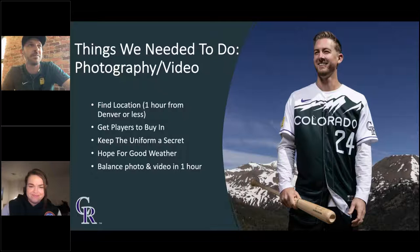Keeping the uniform a secret was obviously important when releasing a new jersey no one had seen before. There was a really small team of people who had seen it, and everyone kept asking questions like 'Is it green? Does it say Mile High?' It was kind of hard to keep that secret. And then one of the biggest things was hoping for good weather — we did this shoot in May and it actually snowed the next day. We also had to balance photo and video, as our Rockies Vision crew were up there making pump-up videos for the release as well.